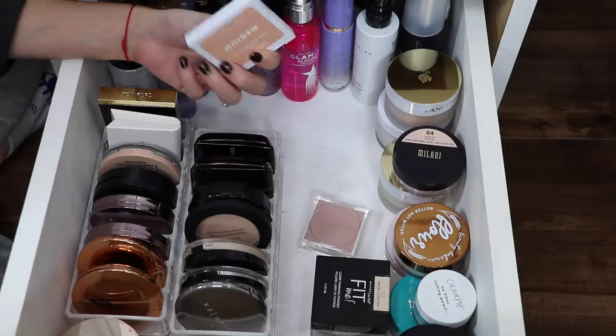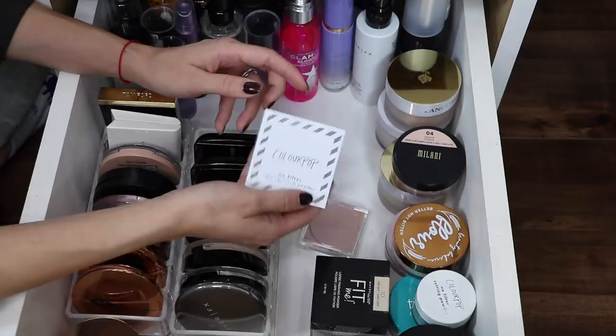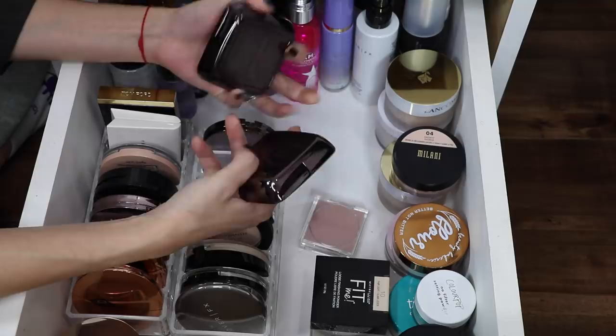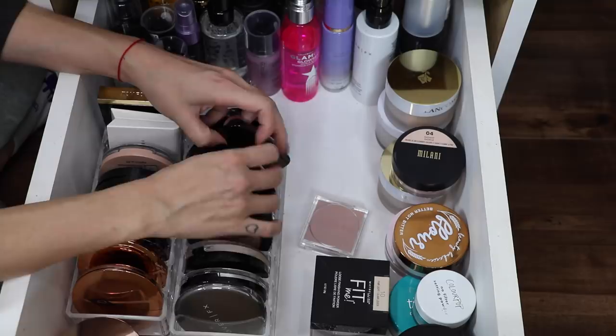Although I like the ColourPop No Filter Setting Powder, it's not something I'm like 'oh my gosh I cannot live without,' so yeah I'm gonna go ahead and get rid of that. I live and breathe for Hourglass — honestly one of my favorite brands of all time. These are two of their Ambient Lighting Powders: Radiant Light and Luminous Light. I like to use Radiant Light in the summertime and Luminous Light more in the winter depending on my skin tone. I'm gonna keep both of them — I love them.